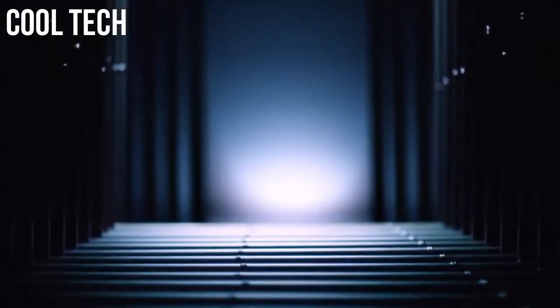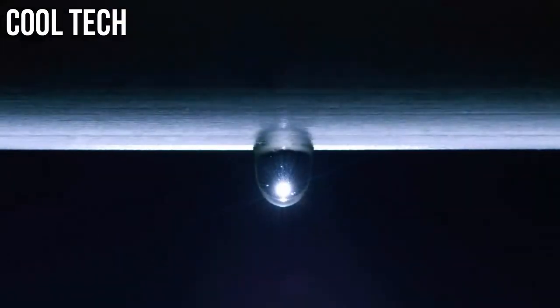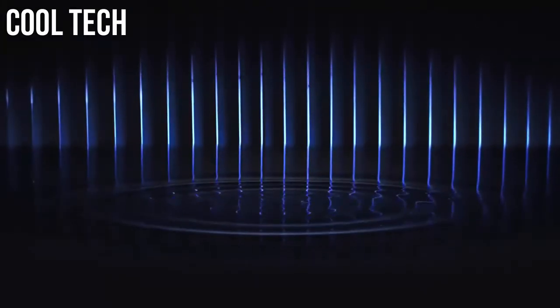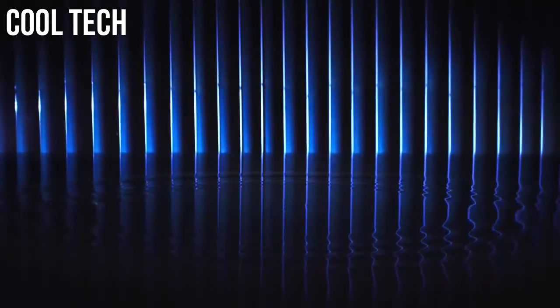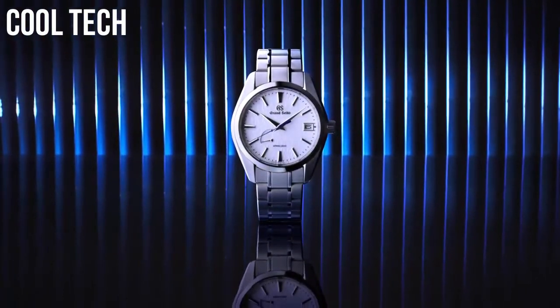Video material type: anti-reflective sapphire. Display type: analog. Clasp type: deployment clasp.